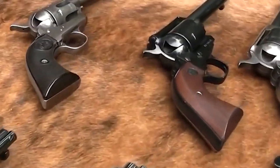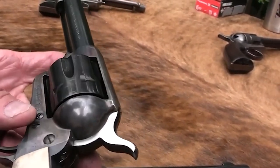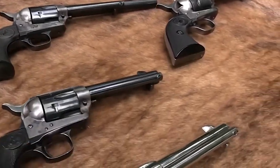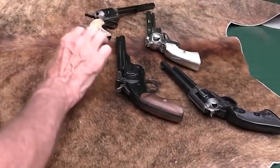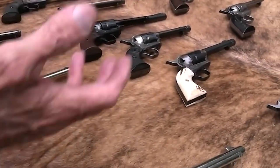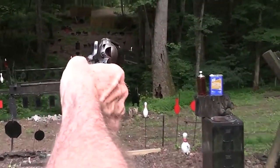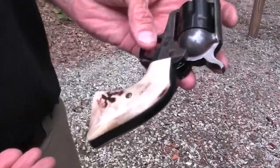The Star Single Action Army is a revolver produced by the Star Arms Company in the mid-19th century. It was a single-action revolver popular among the Union Army during the American Civil War. The Star Arms Company was founded in 1858 by Abenezer Star, a gunsmith from New York. The Star Single Action Army was first introduced in 1863 and was extensively used by Union soldiers during the Civil War. The revolver was chambered in .44 caliber cartridges and had a six-shot cylinder. Its design was similar to the Colt Single Action Army Revolver, which was also used by soldiers during the Civil War.